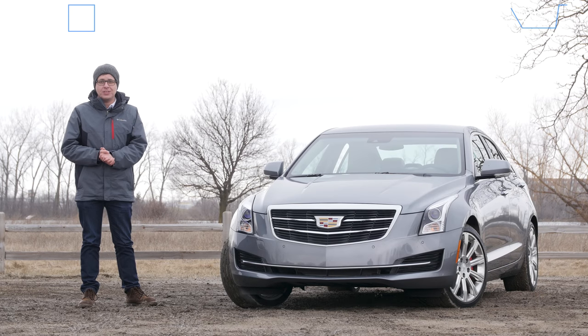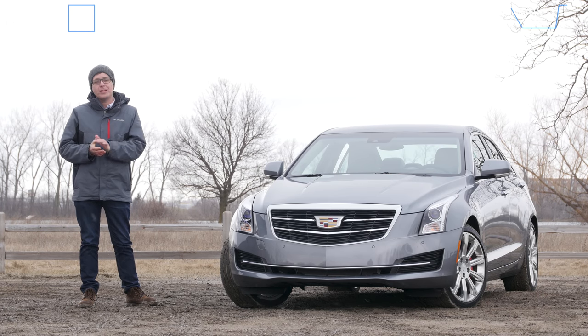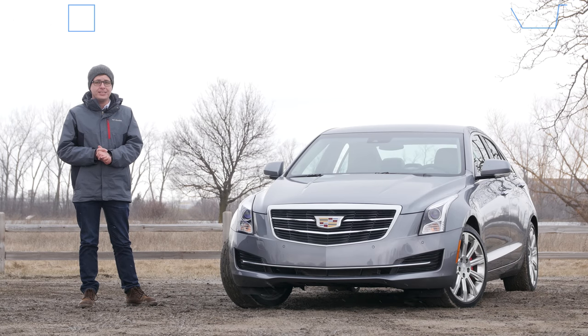Even more than five years after this car was first introduced, I still think it's a very interesting and compelling choice in this segment. So let's dive in and see what the ATS is like.